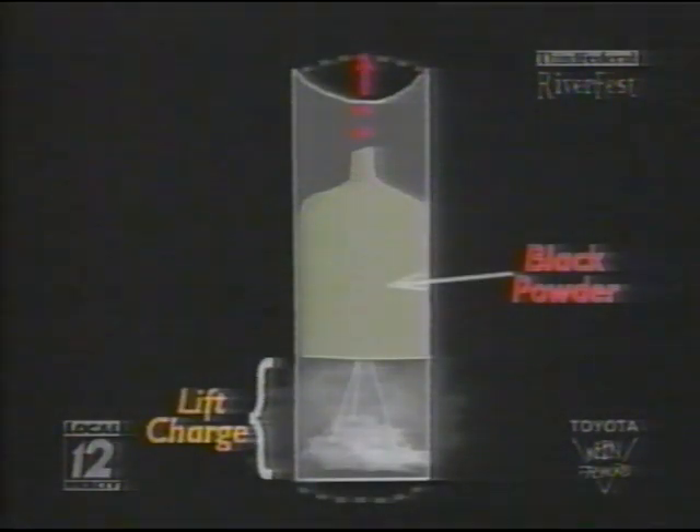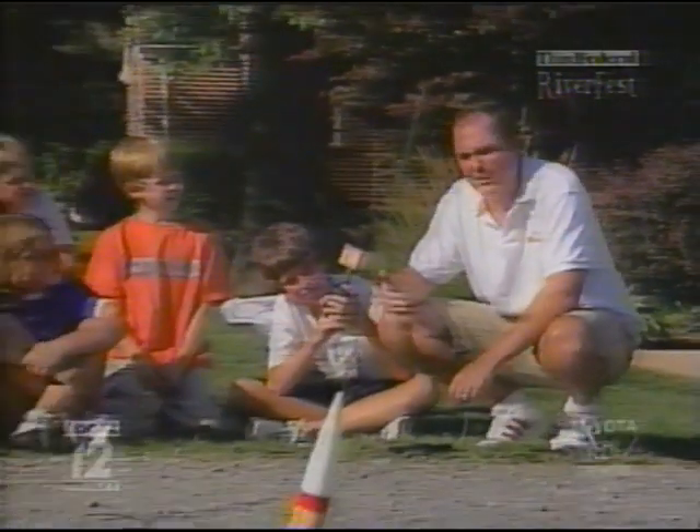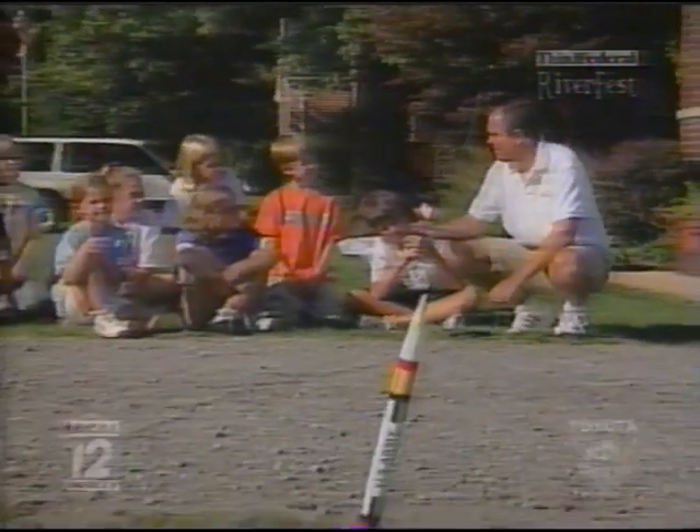But if the black powder is confined in the bottom of a firework in a tube, the trapped heat and gas will push vigorously at the inside of the launch tube — and the explosion of heat and gas will hurtle fireworks 1,000 feet into the sky.